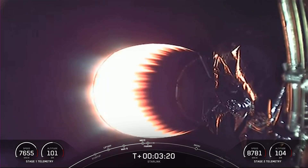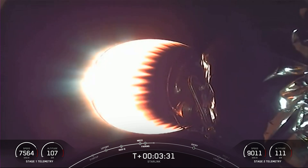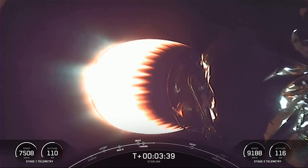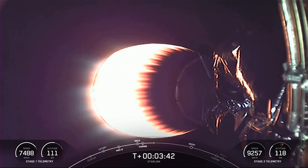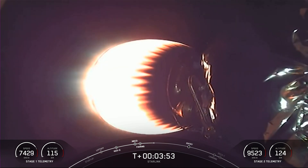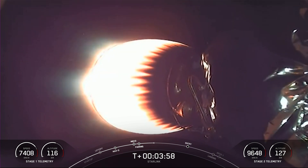We'll attempt to recover these fairing halves again tonight on our recovery vessel Doug, and then potentially use them to support a future mission as well. Stage one and stage two are both following nominal trajectories, and currently the first stage is on its way back to Earth towards our drone ship, A Shortfall of Gravitas. Our MVAC engine has been lit on the second stage, glowing orange on your screen, and this burn is expected to last about another five minutes.